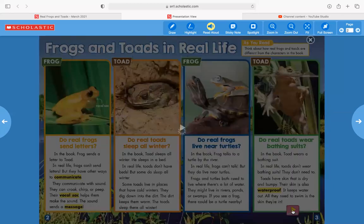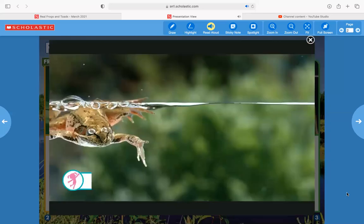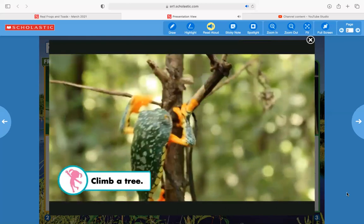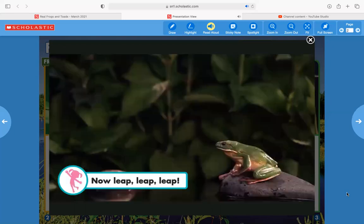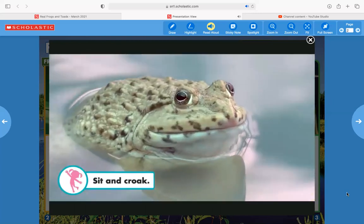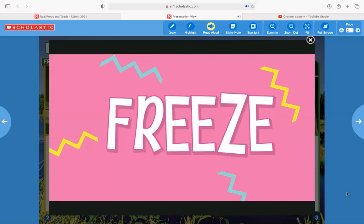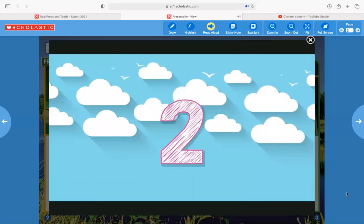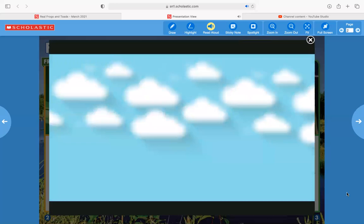Let's go ahead and take a dance break! Move like a frog — swim in the water, climb a tree, catch that bug. Now leap, leap, leap. Sit and croak. Freeze! Now take a deep breath in — one, two, three — and let it out — three, two, one. Now melt to the ground.